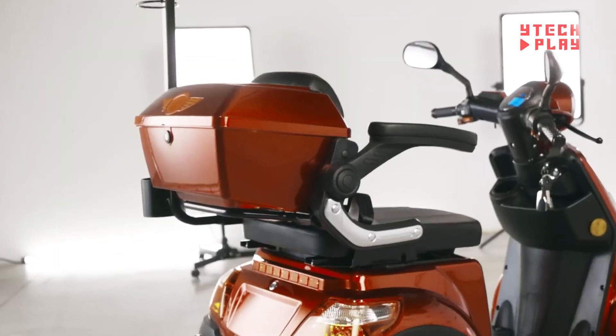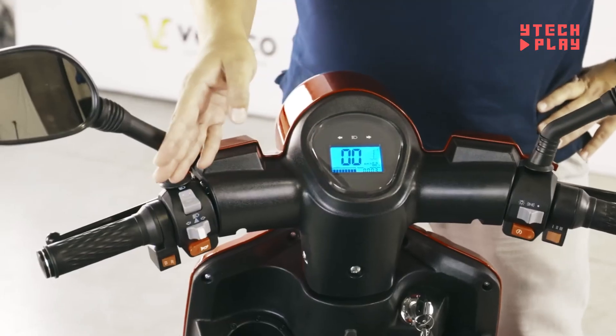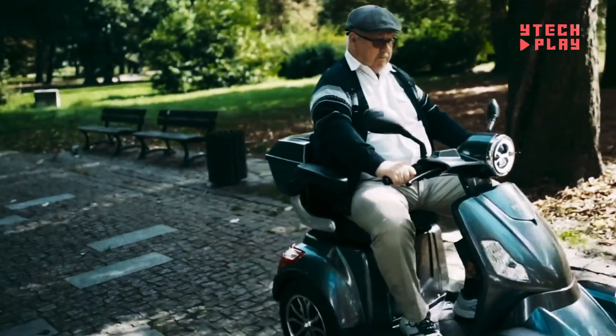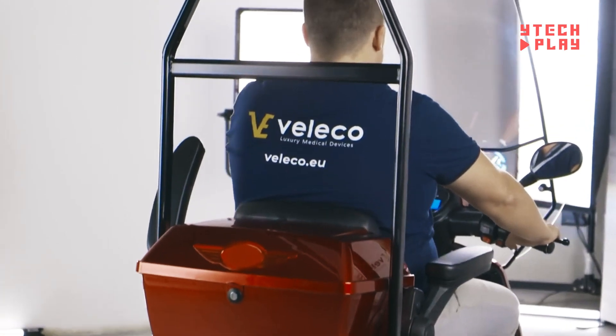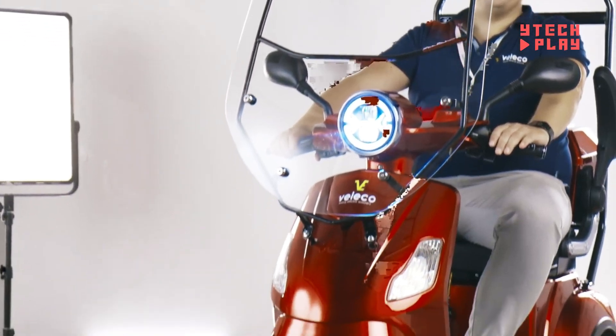On a single charge, you can travel between 30 to 40 miles and reach speeds of up to 8 miles per hour, perfect for balancing safety and efficiency. With a sturdy four-wheel design, an adjustable seat, and a top-notch suspension system, comfort and stability are key features. It also has hydraulic disc brakes, front lights for visibility, and a built-in alarm for extra security.